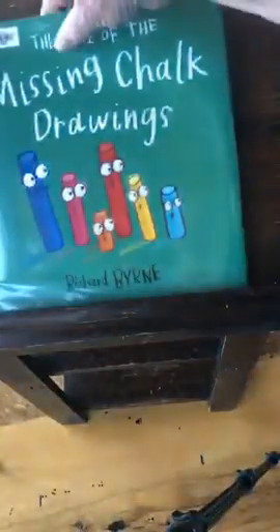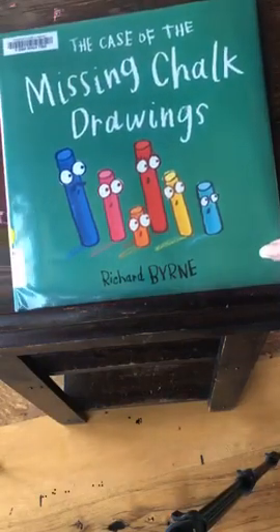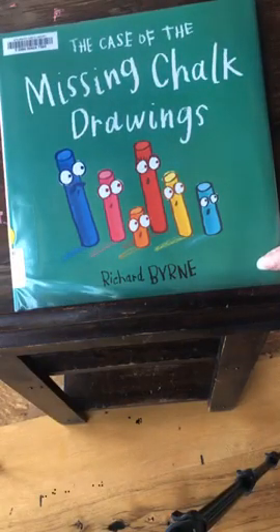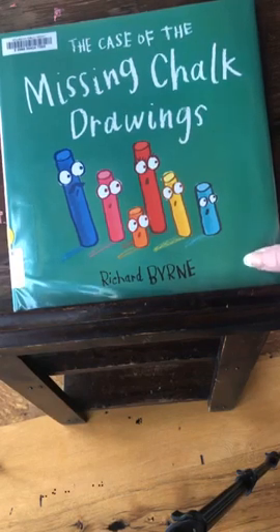By Richard Byrne. Someone has been stealing the chalks' drawings — will Sergeant Blue solve the case? Yep, he did, didn't he? Very good. Well, that's our story for today. It's going to be another hot day outside, so again, drink lots of water. Keep cool, stay in a cool spot, but get a little bit of exercise. Find some good books to read and have some fun out there, but remember to keep cool and drink lots of water.